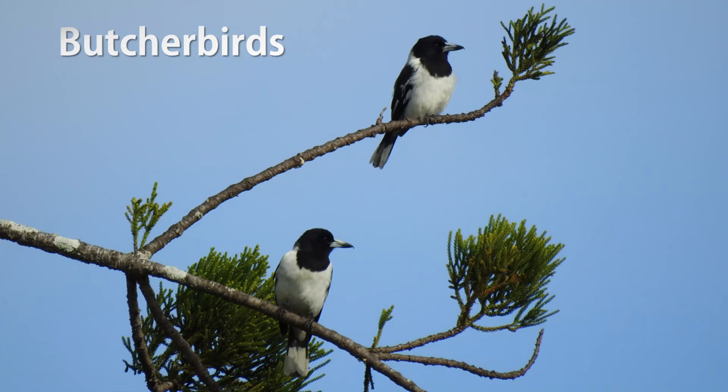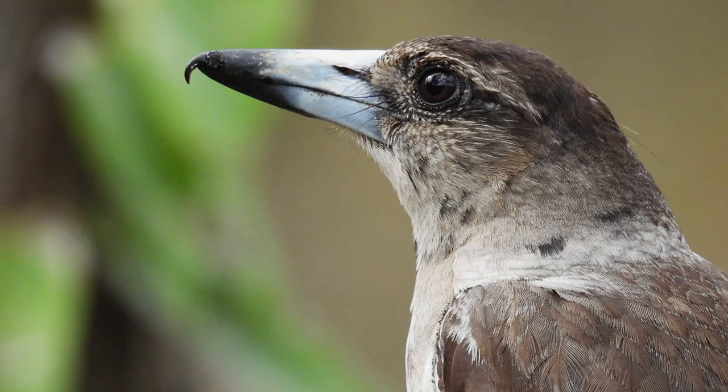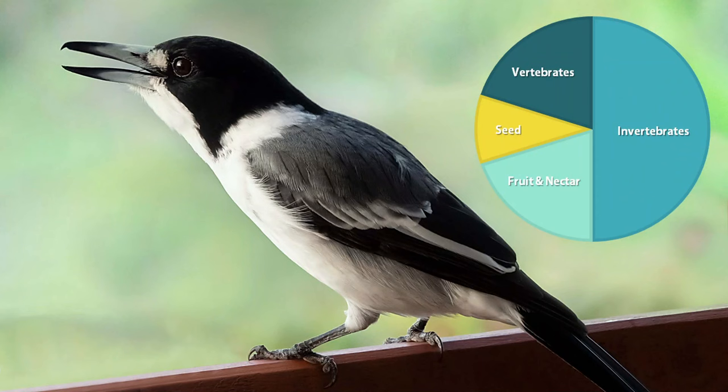The butcher birds are my favourite group of black and white birds. There are five species of butcher bird found across Australia, with at least one present in every region. The two most widespread species are the grey and the pied butcher birds. The objective for today is to be able to identify down to the group or genus level — so when you see one of these birds, you'll be able to say 'that's a type of butcher bird'. Butcher birds vary between black, white and grey. The distinguishing feature of the butcher bird is its long, hooked bill.